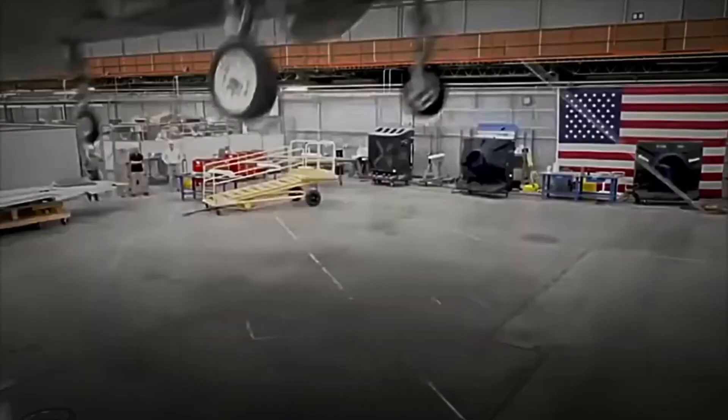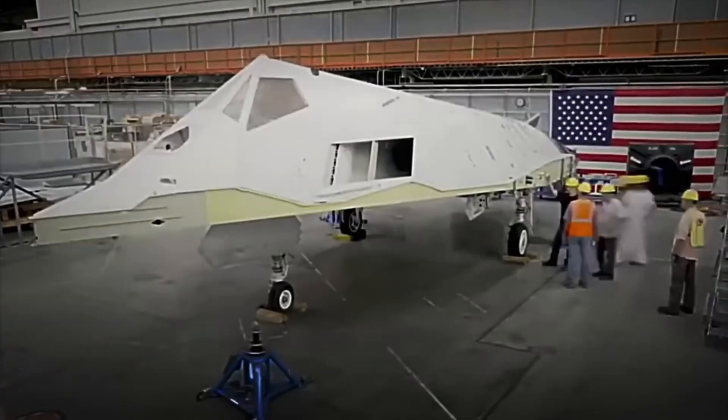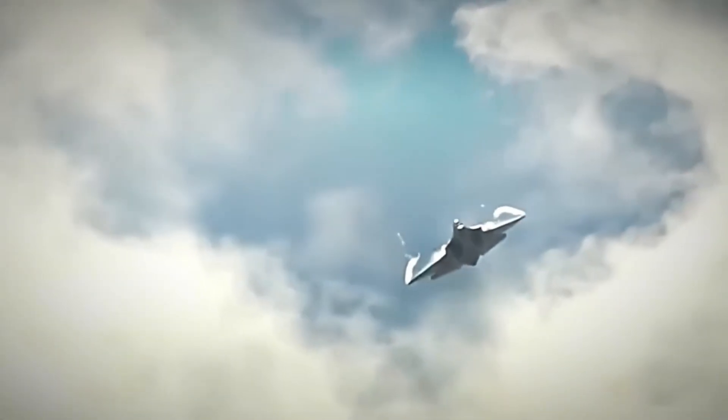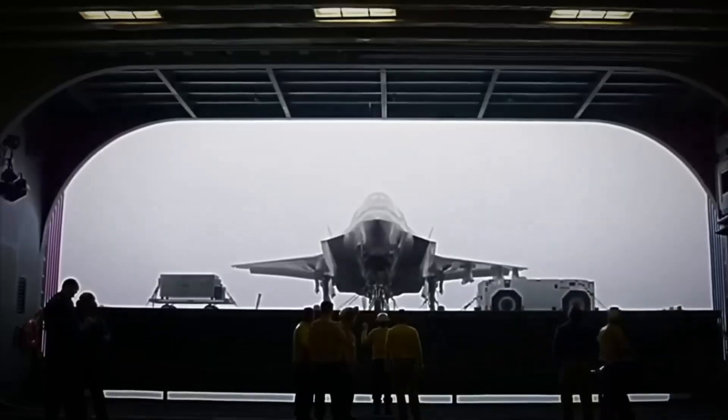Today we will travel directly to Texas, United States, home to the largest production plant for the F-35 Lightning II, where more than 5,000 engineers, technicians, and state-of-the-art robots work tirelessly to manufacture one of the most lethal fighter jets of all time. So get ready, because you are about to discover how one of the planet's most impressive war machines is mass-produced. Let's start!